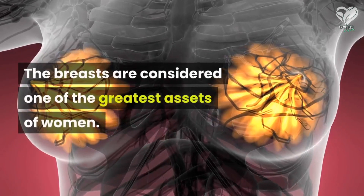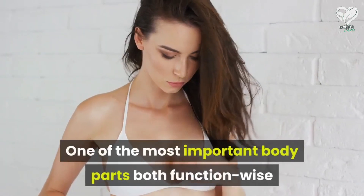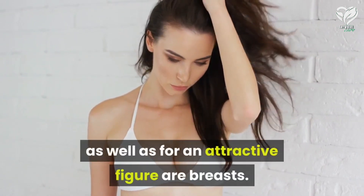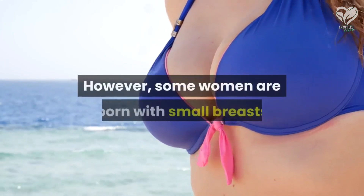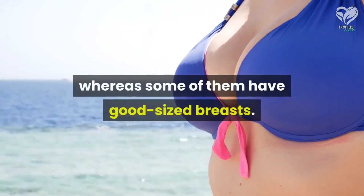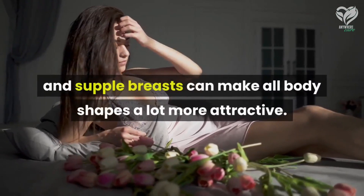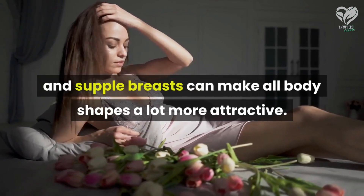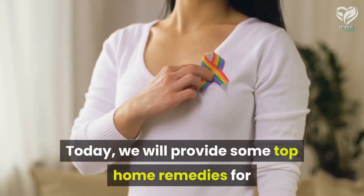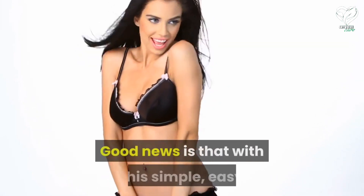The breasts are considered one of the greatest assets of women — one of the most important body parts, both functionally and for an attractive figure. Some women are born with small breasts whereas some have good-sized breasts. Firm and supple breasts can make all body shapes a lot more attractive. Today we will provide some top home remedies for breast enlargement which work very effectively.